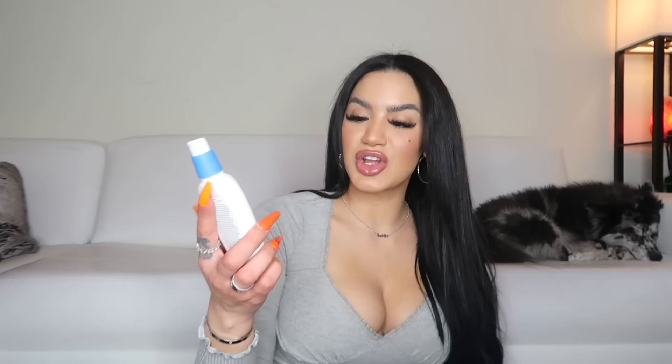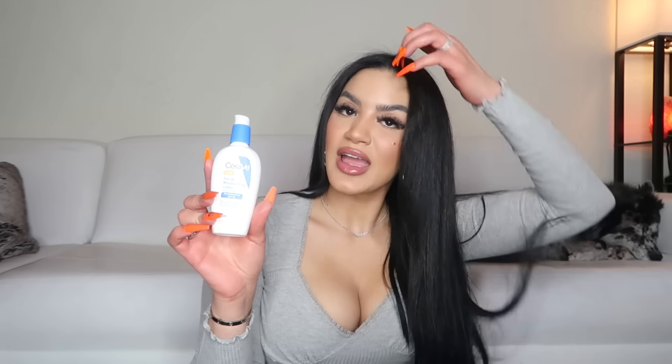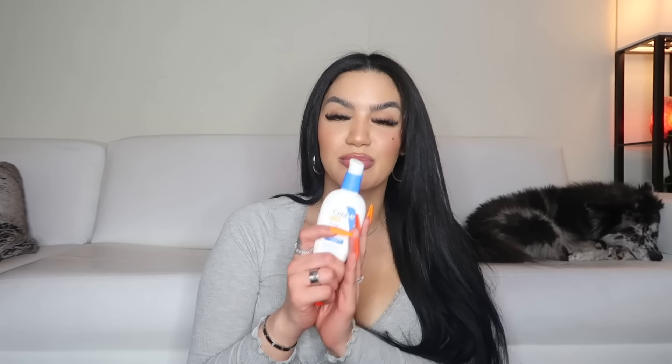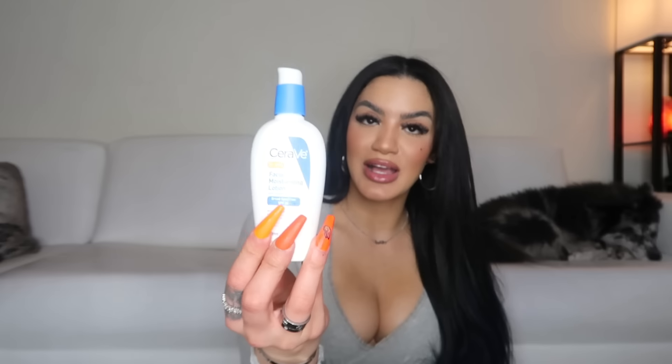The last thing is the CeraVe Facial Moisturizing Lotion with SPF 30. I like to use this because I do use acids in my skincare routine, which means you have to follow up with SPF. And you need SPF on your face anyway — I don't care how light or dark your skin is or whether you tan. SPF is so important to prevent wrinkles. This one is a really good brand, it doesn't leave a white cast, and it's definitely one of my favorites.